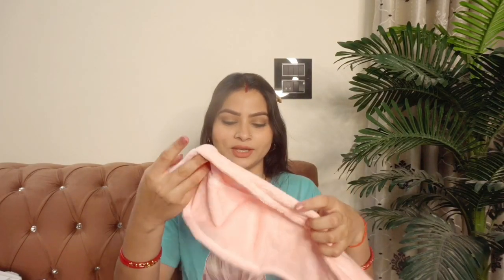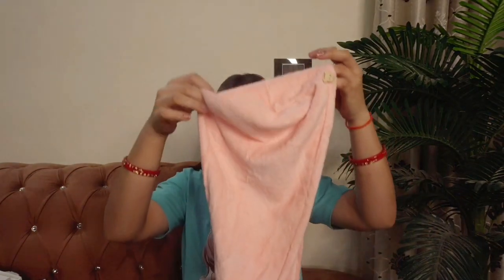Our next product is a microfiber hair towel. Our hair can get very dry with regular towels, so this is much more hair-friendly. I will show you the texture — its color is very cute. You wrap it tightly on your head in this way and it dries your hair very well. If you don't have time to fully air-dry your hair, this is very good. It fits your head well and easily dries your hair.